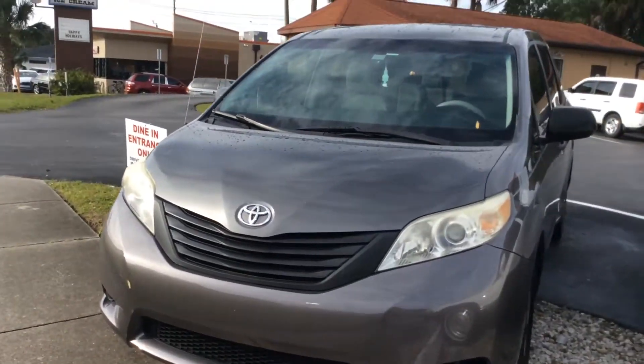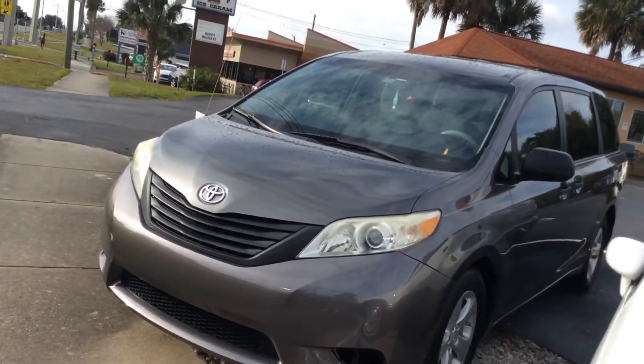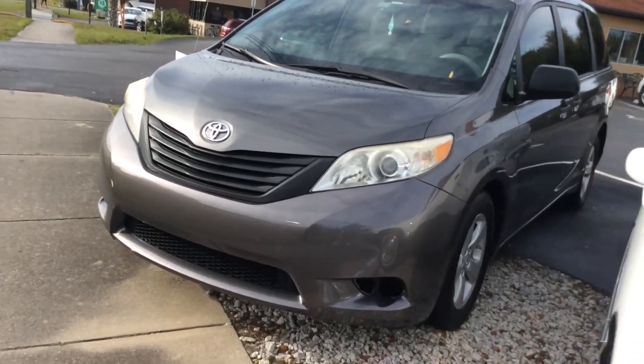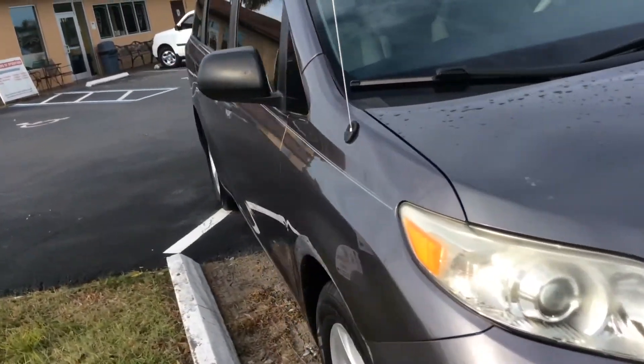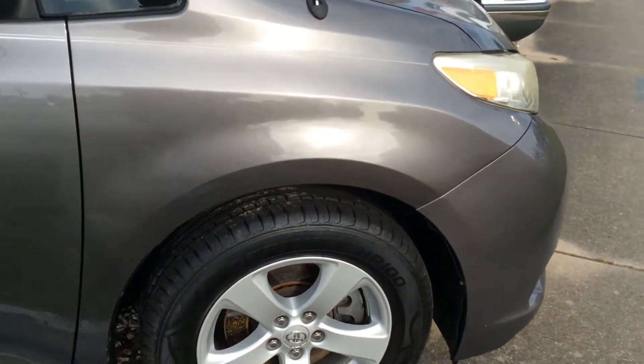Here's another one of my favorites — a 2011 Toyota Sienna. It is a gorgeous van, ready to go, about 119,000 miles. We're asking $8,500 for this as well. Beautiful, brand new tires all the way around.